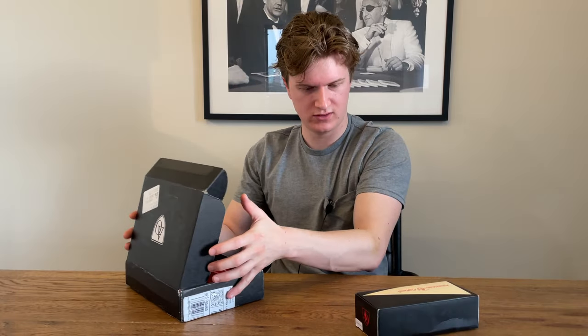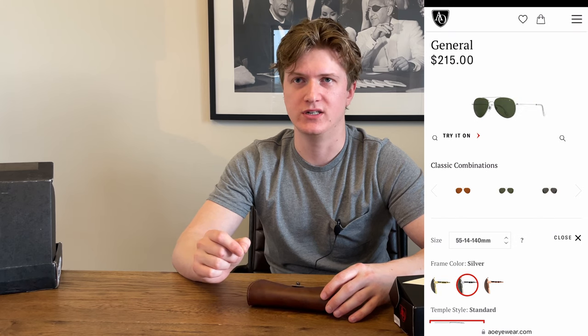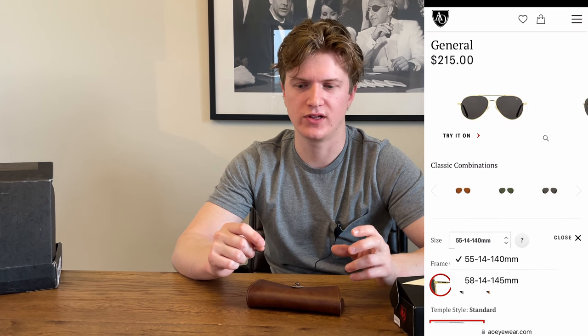These sunglasses are Aviator style, and on the website they're referred to as the General. I got the 55 millimeter lenses, and the lenses are gray and they are glass. Ray-Bans for their Aviators actually use plastic lenses — there are pros and cons with both. Plastic lenses are typically lighter and safer if broken, but one benefit of glass is that it adds more clarity. I just think glass is cooler and wears better, with a nicer hand feel as well, which is one reason I went with these.